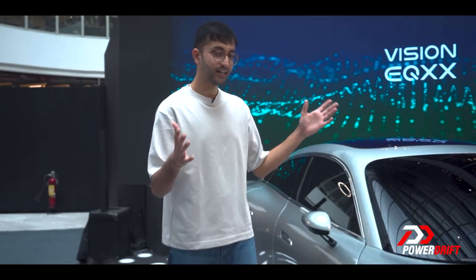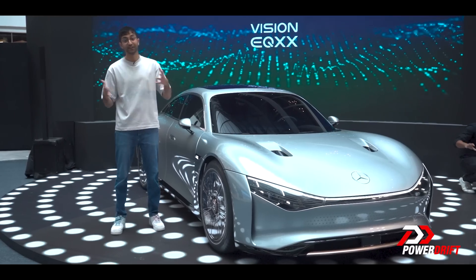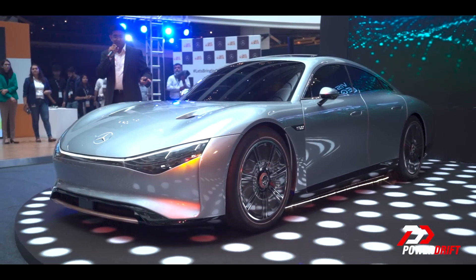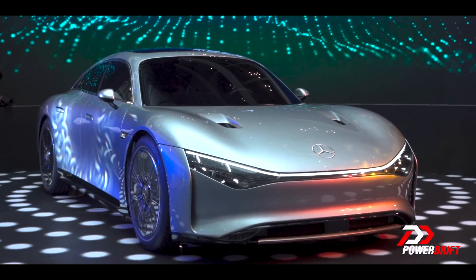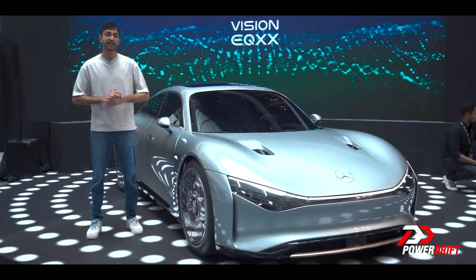The Vision EQXX. This is not a car — well, it is a car, but not a real car. A real car, but Mercedes-Benz is not putting this into production. What the EQXX is, is a sort of crystal ball — like a Black Mirror episode but one that doesn't give you an existential crisis. The EQXX is a peek at the innovations that electric cars of the near future will have to maximise range and efficiency.